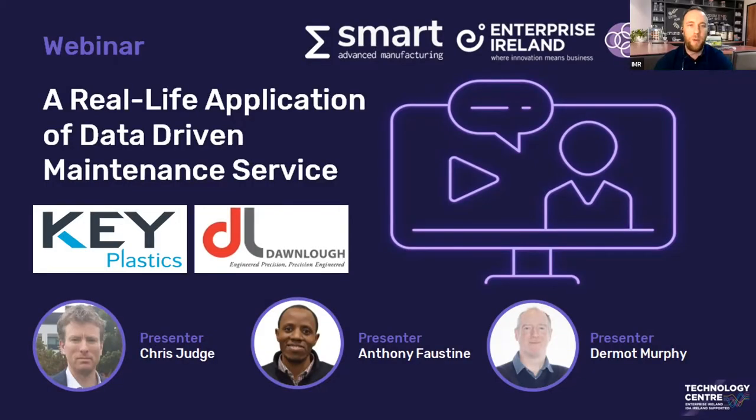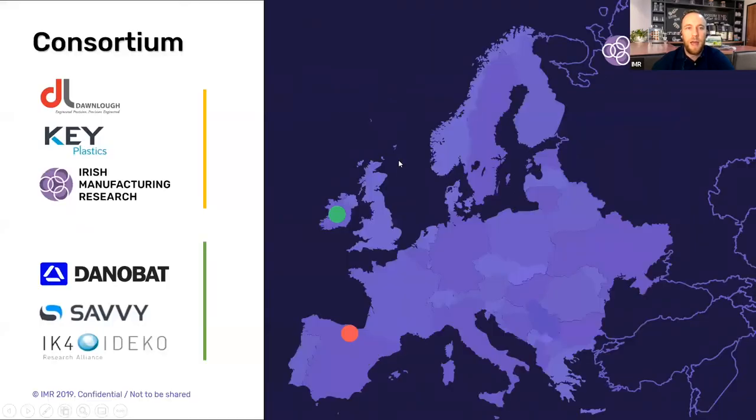Hello and welcome to IMR's October webinar. It's all well and good to suggest the adoption of predictive maintenance, but in some industries the question is how? As part of the Smart Eureka project, DDMS — Data-Driven Maintenance Services — funded by Enterprise Ireland and the CDTI in Spain, IMR is working with Dunlop Precision, Key Plastics, Danobat, iDeco and Savvy Data Systems, where we are utilizing IIoT to leverage data analytics in order to provide an effective predictive maintenance system for manufacturing companies.